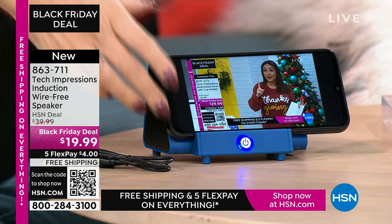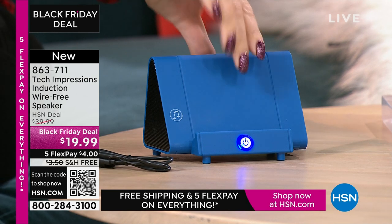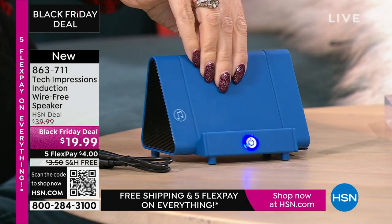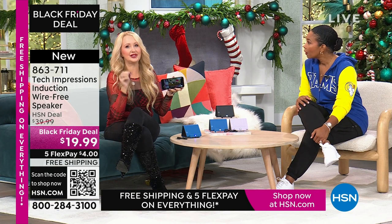Is that the easiest thing in the whole world? It's too simple — I'm thankful for easy! We've all seen the speakers where you have to pair and connect them; it's a lot of work. This just makes it simple. That's why it's a gift for everybody — there's absolutely zero troubleshooting. Let me show you what this replaces. A lot of us have bought phone stands — I spent about $10 just to prop up my phone. Your Tech Impressions speaker does that so well.